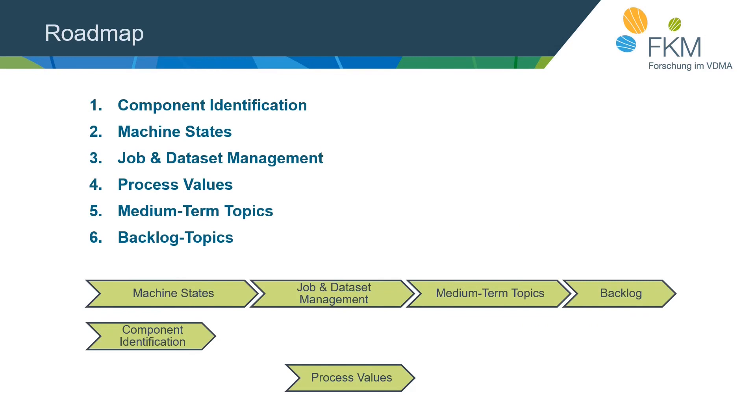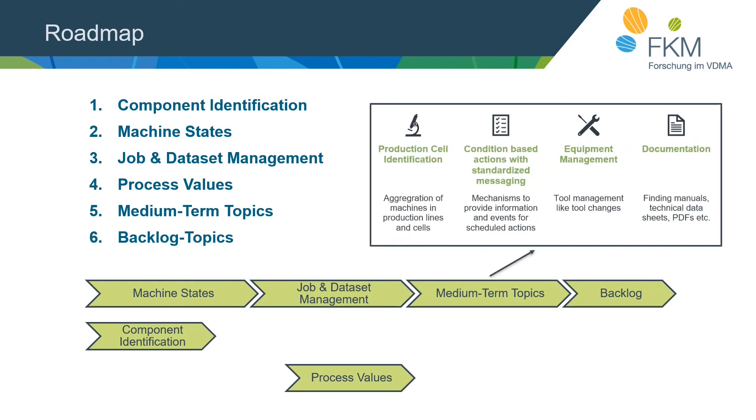The roadmap was created from a survey within the VDMA to collect all use cases to be addressed in a harmonized way, which were then prioritized. We start with component identification and machine states — machine states covering basic states like producing, ready to produce, or in an error state. After that, we look at job and dataset management and check if process values can be represented in OPC UA. Medium-term topics include production cell identification, condition-based actions with standardized messaging, equipment management, and documentation. Additional topics remain in the backlog, and we may adjust the roadmap to align with activities like the asset management group.